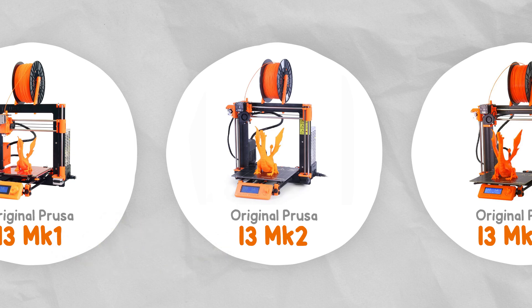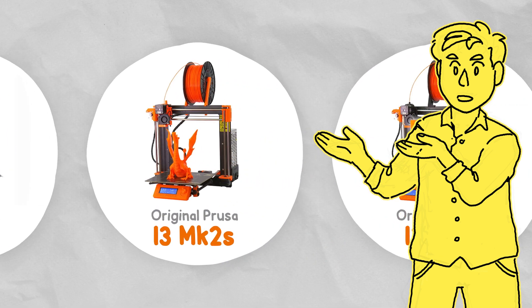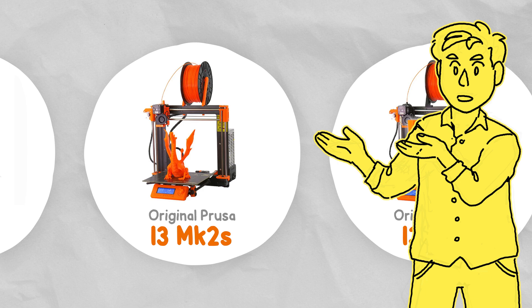These features and the upgradeability really did result in the ultimate i3. Well, until the Mark 2s came out the following year. This one was mostly just a reliability update with better bearing and probe mounts that were apparently less prone to breaking, and also better strain relief for the cables. And of course an upgrade kit was available if you wanted it.